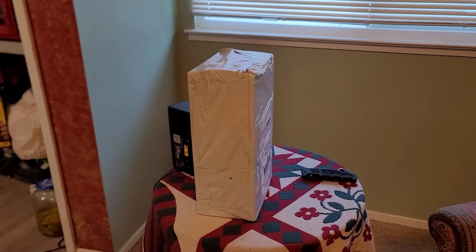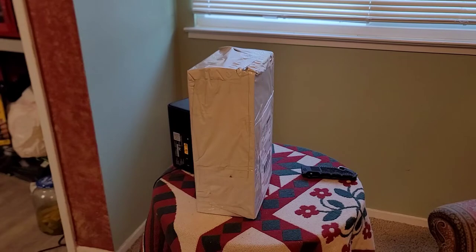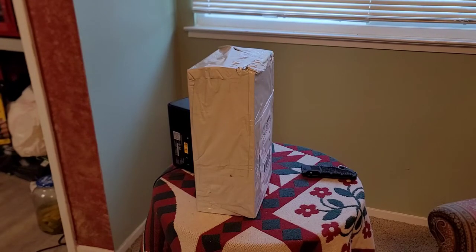I bought a vintage 800,000 candle power Coleman Night Sight spotlight on eBay. I actually ordered two of them from different auctions. The first one is here; the other one has not arrived yet.